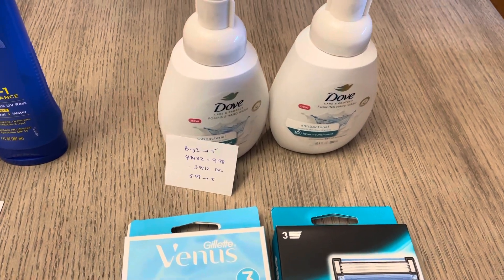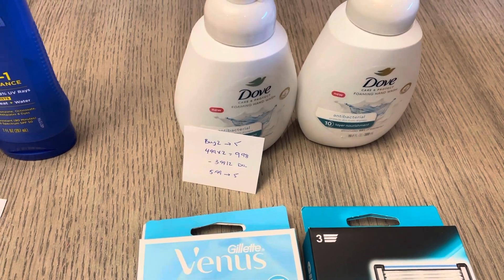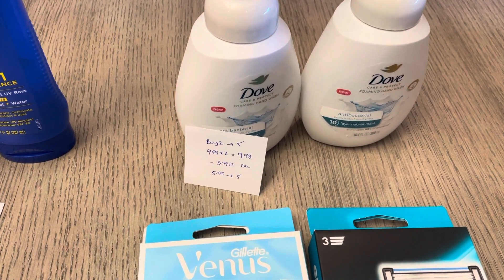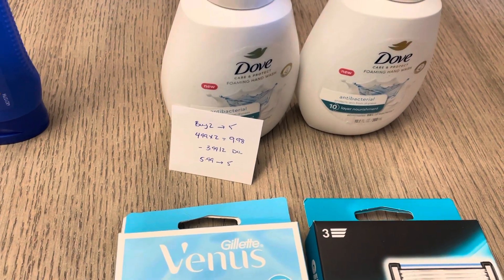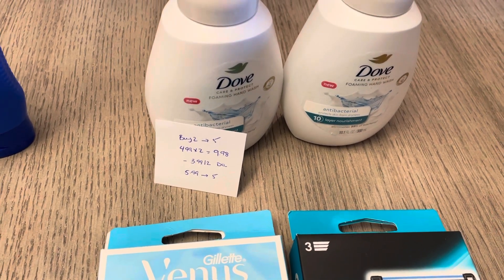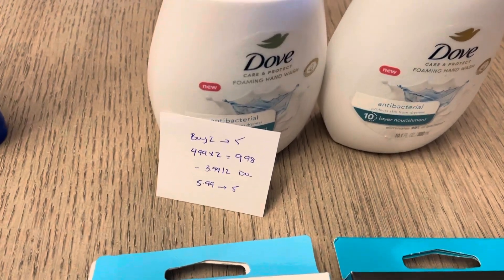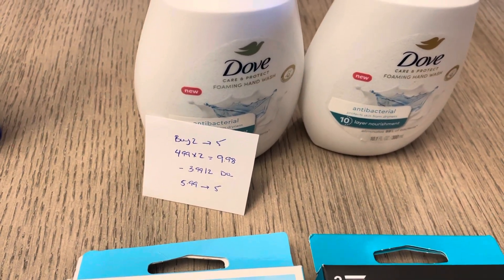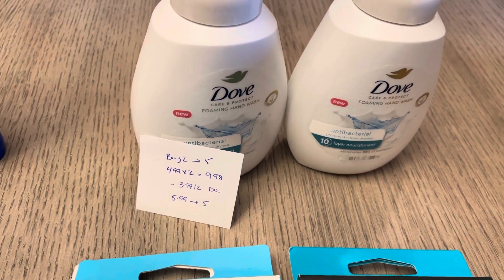Finally, the Dove hand wash. I do not get Dove coupons — I say that all the time, I never get the Dove and I don't really get a lot of the good coupons. So I did not have an actual physical coupon for it, only the digital. Buy two, get back five. They're $4.99 each, so two of them would be $9.98, and we have a $3 off of two digital coupon. You're going to pay $5.99 and get back the five — still a really great price, 99 cents for two of them.